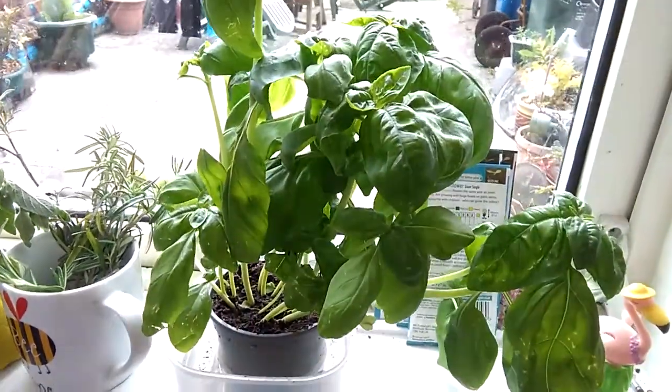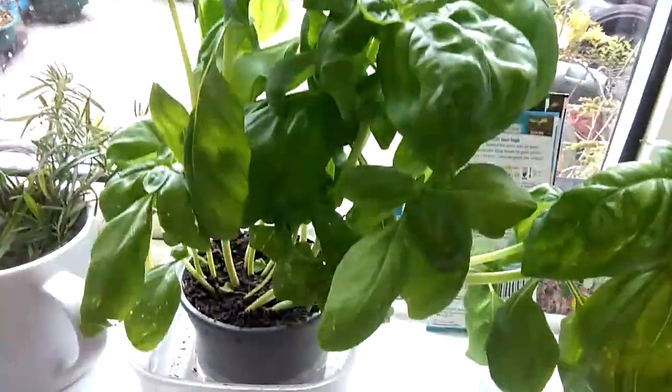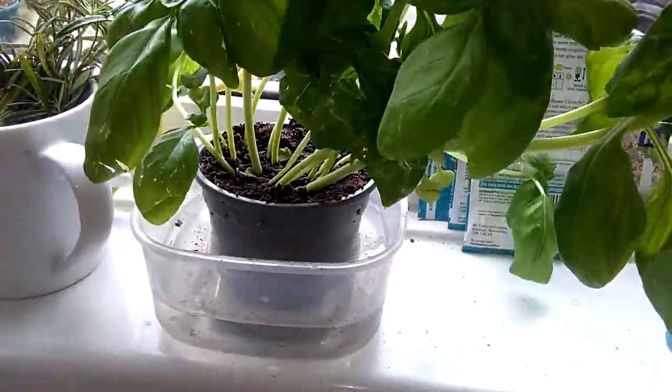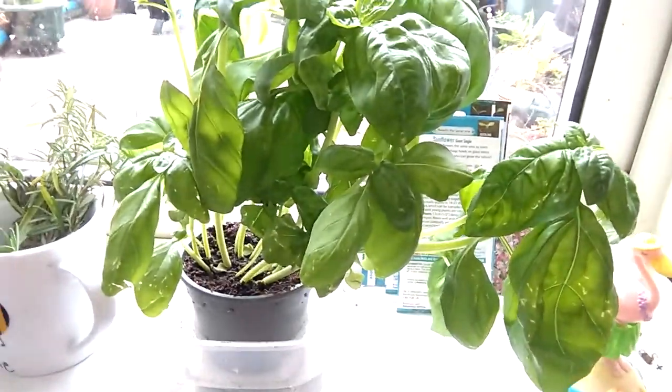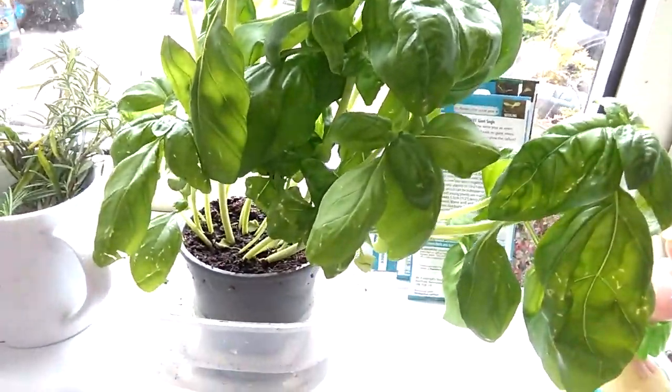These are some of the herbs I'm growing this year. This one is basil, which I've got on my window ledge in a little bit of water. This goes really well with Italian food, on top of pizzas or in pasta.